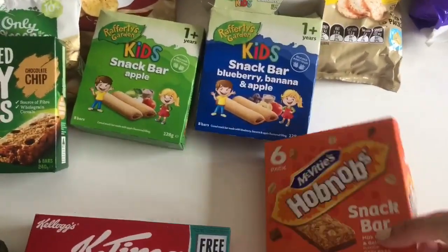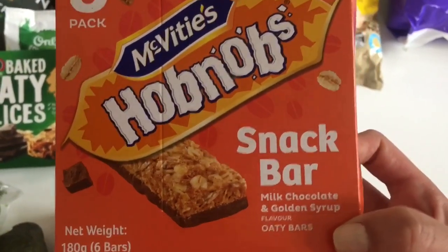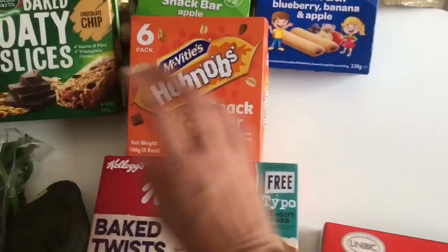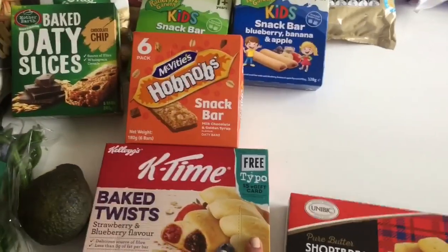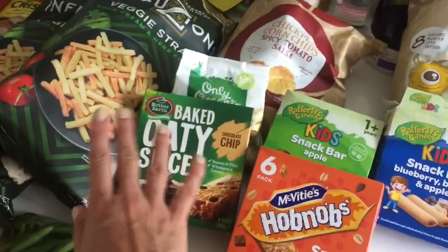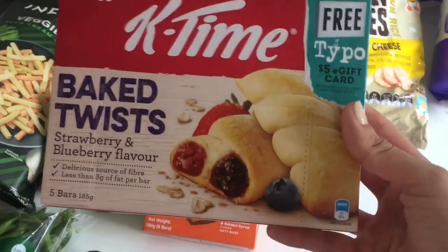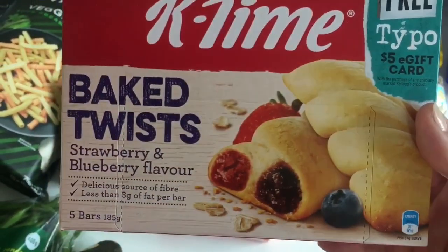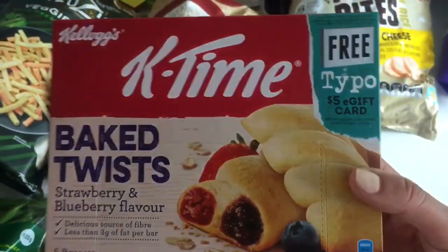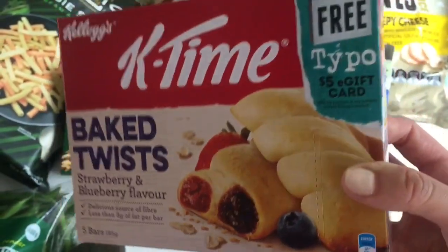I also got some milk chocolate and golden syrup flavored snack bars with oats — we'll see how those go. Bars are so easy to pack in the nappy bag and take on the go, which is why the kids love them. I also got some K-Time bake twists in strawberry and blueberry flavor — I used to eat these a lot in high school, forgot about them, and they taste delicious and are actually pretty good for you.